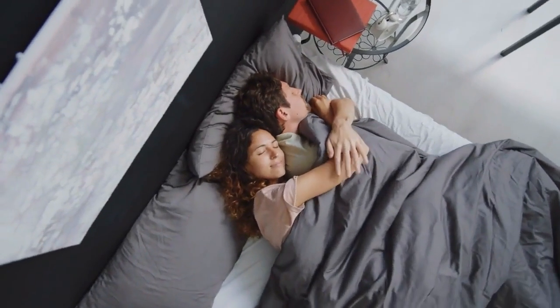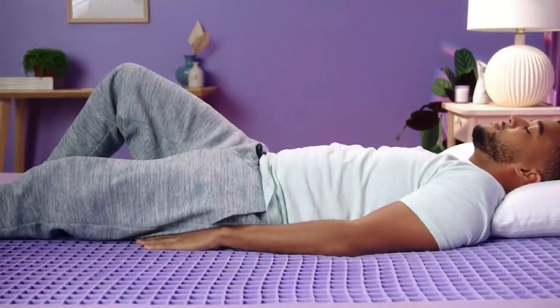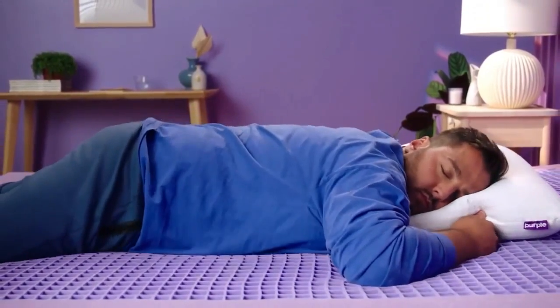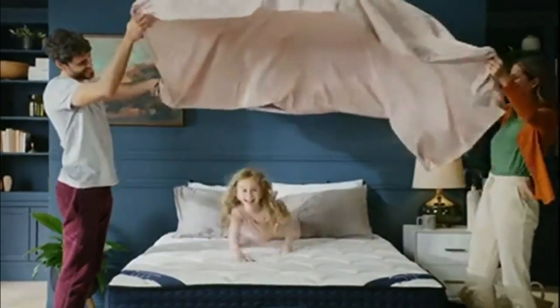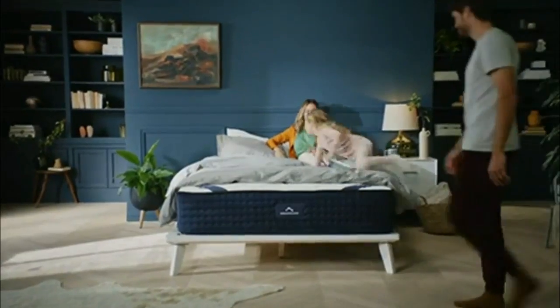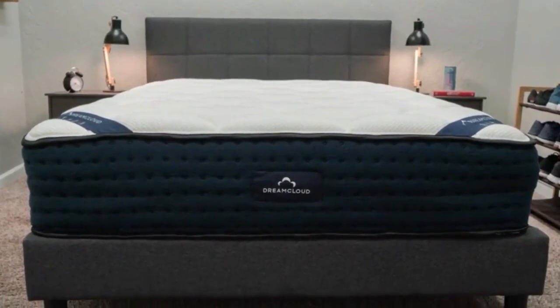Speaking of partners, many smart mattresses can monitor the sleep patterns of both partners, providing individualized recommendations for each person based on their unique sleep patterns. The sleep tracking feature also lets you monitor your patterns and make adjustments to improve your overall health and well-being.